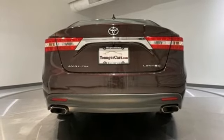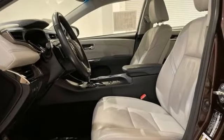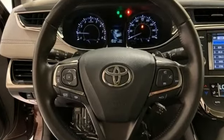Of the Avalon, Popular Mechanics notes a subtle but distinctive element is the beautiful done by hand stitching that distinguishes the dashboard and seats.